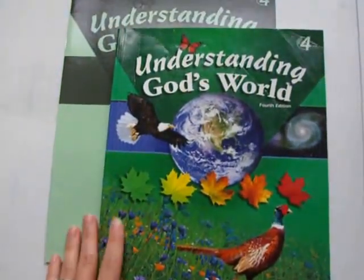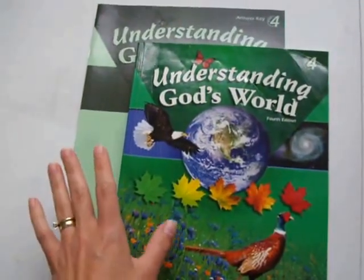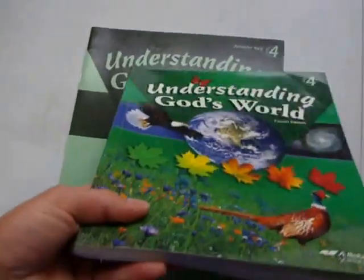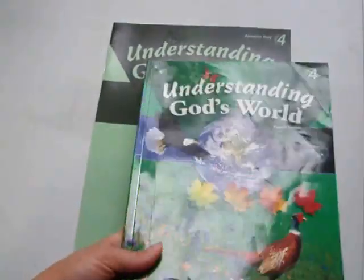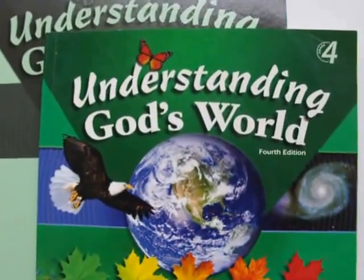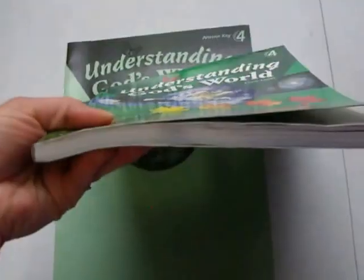I'm going to do a review of Abeka's 4th grade science curriculum. What you see here is the current edition — this is paperback, and this is the 4th grade student textbook. It is called 'Understanding God's World' and this is the 4th edition. This book retails for $22.90.